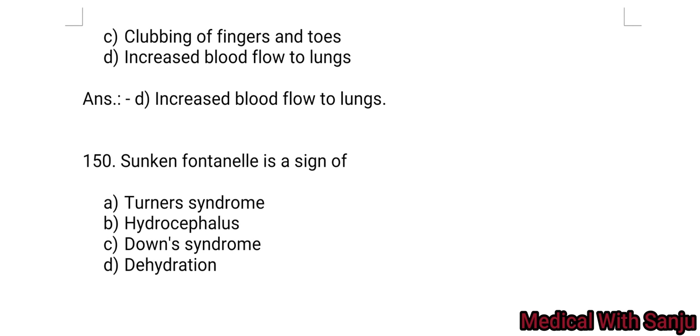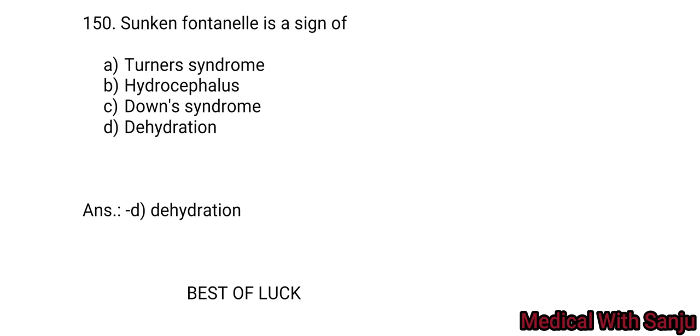Question 150: A sunken fontanel is a sign of: Option A: Turner syndrome. Option B: hydrocephalus. Option C: Down syndrome. Option D: dehydration. A sunken fontanel is a sign of dehydration — Option D. Best of luck to all, thank you so much.